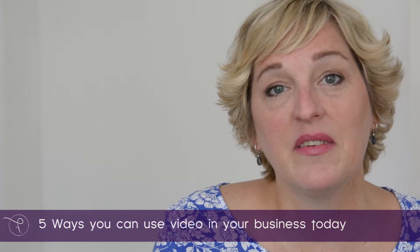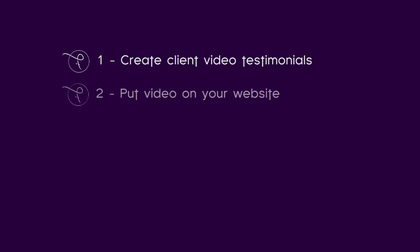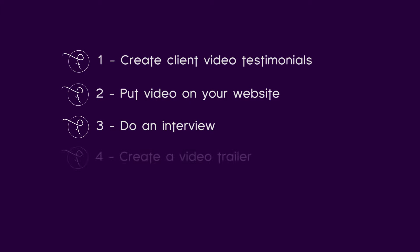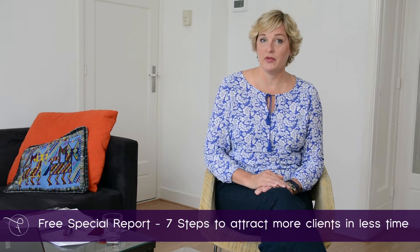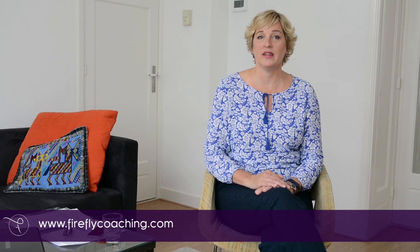So these are five ways you can use video to get started in your business today. If you found this tip helpful, be sure to get a copy of my free special report, seven steps to attract more clients in less time, at my website FireflyCoaching.com.